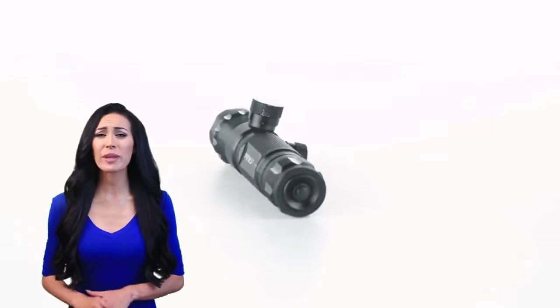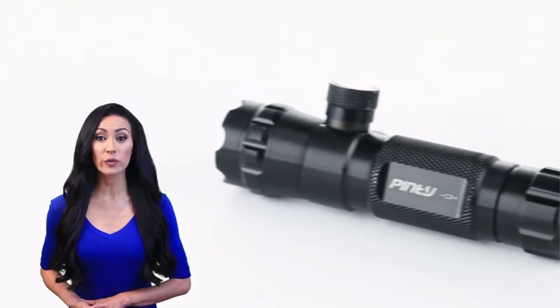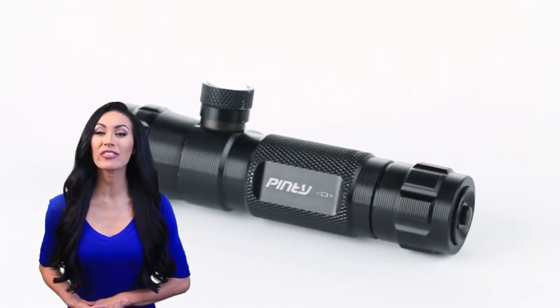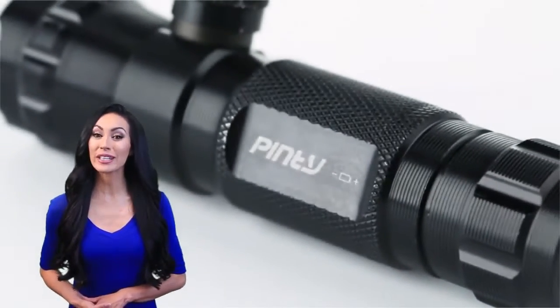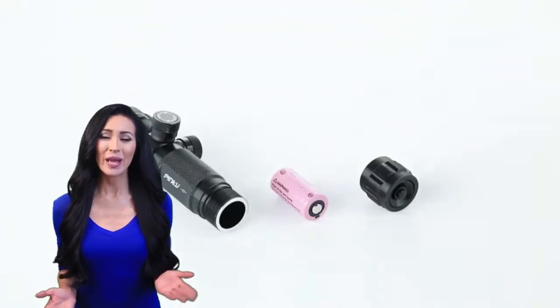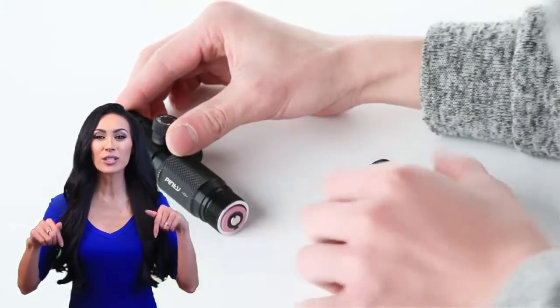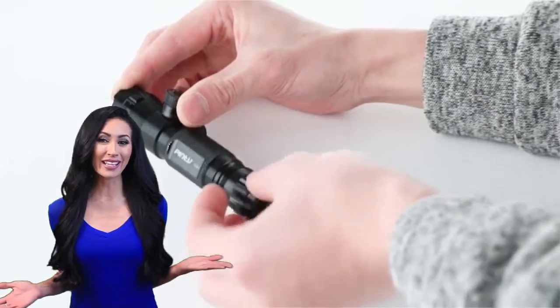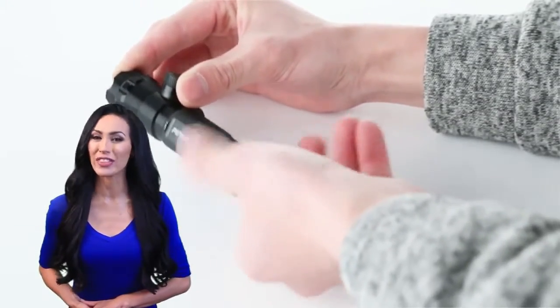Thank you for tuning in for the review of the best products available today. These models were chosen from a large variety of products based on their overall performance and review of thousands of consumers, through countless hours of research and side-by-side comparisons. The following products are believed to be the best on the market today. Sit back and relax while you watch the best highly recommended products for this year.